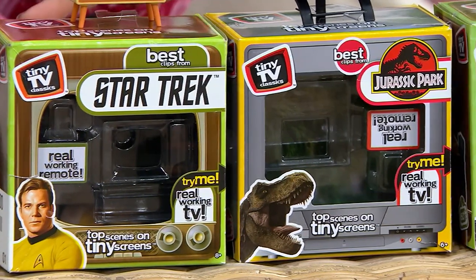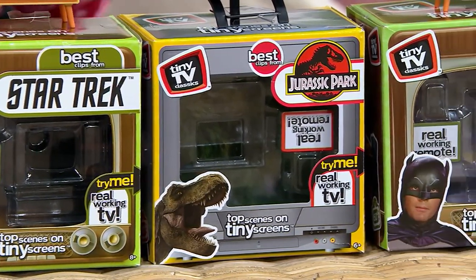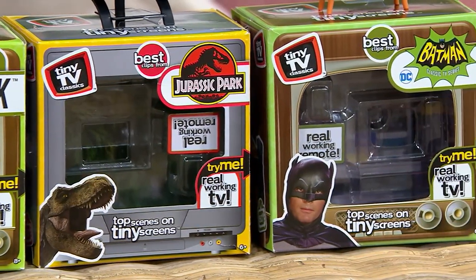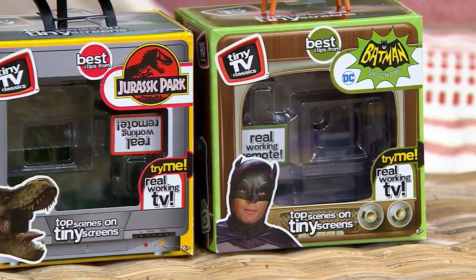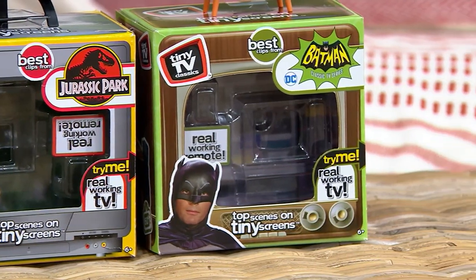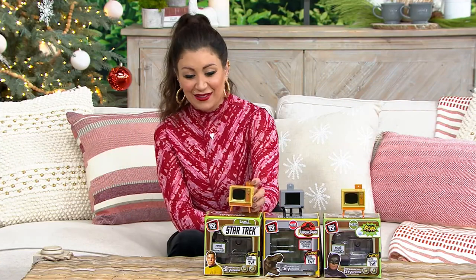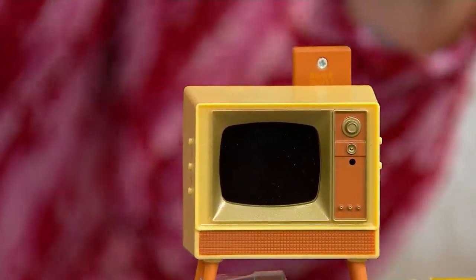This is really a neat thing that can bring you back — it's that nostalgic toy you can not only enjoy by yourself, but also show your kids and say, 'Back in the day I used to watch this show called Friends or Star Trek,' and you can bring those classic moments to your children.